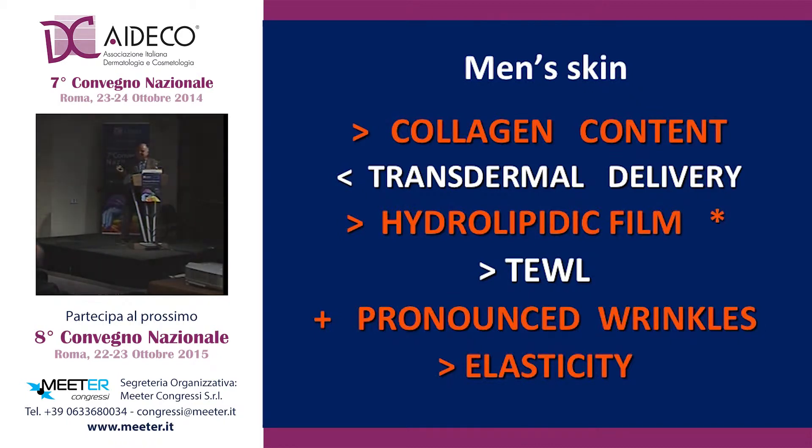I imagine that the same shaver can be used for women. Let's look briefly at the key differences between men's skin and ladies' skin. You see that in this chart, we have differences in the amount of collagen, which is higher in men. We have lower transepidermal water loss. We have a more efficient hydrolipidic film, and we have, in some cases, more pronounced wrinkles, but higher elasticity than women.